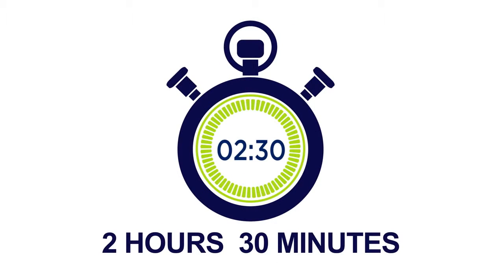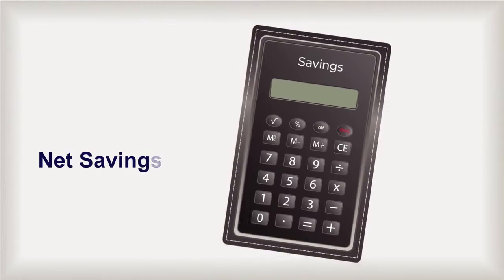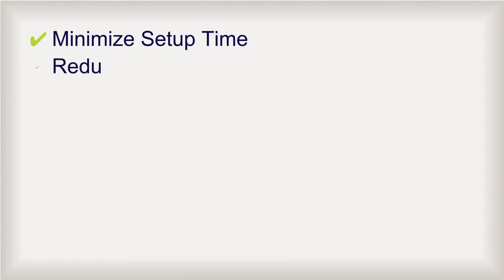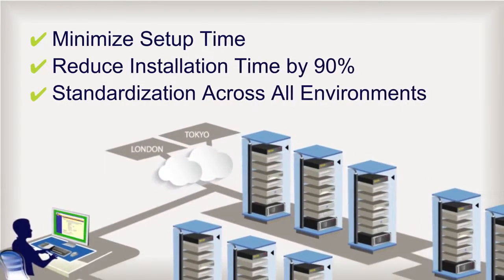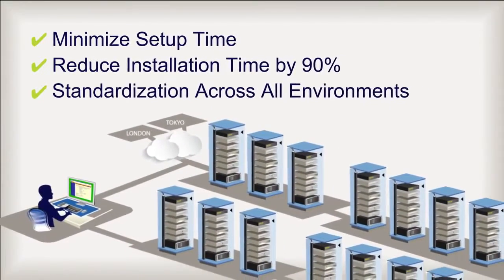This translates into a huge savings of time and money. With scheduled monthly updates using Avicent ACS-6000, Amalgamated Conglomerate will save $20,016 per year. With zero-touch provisioning, you minimize setup time, reduce installation time by 90%, and ensure standardization and consistency across small and large environments alike — even across international borders.